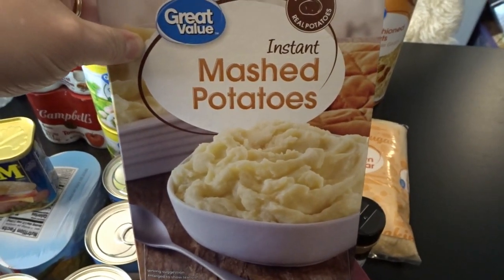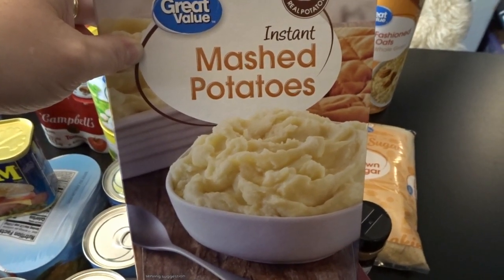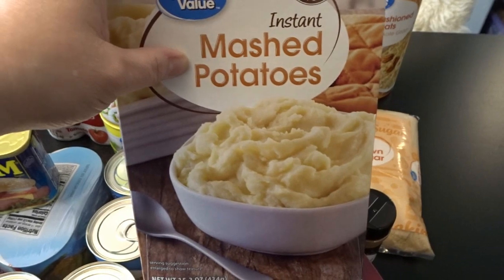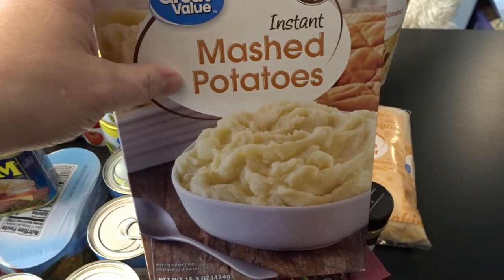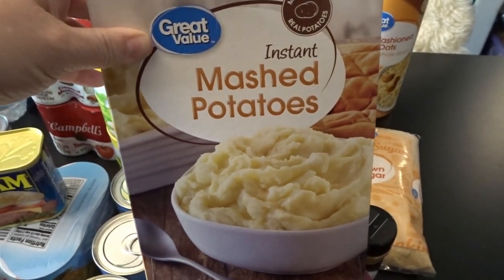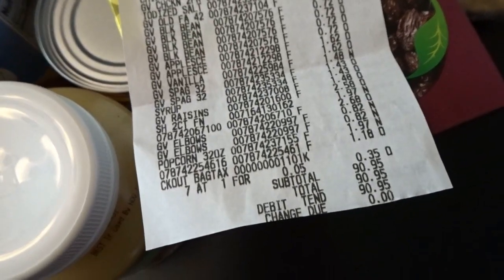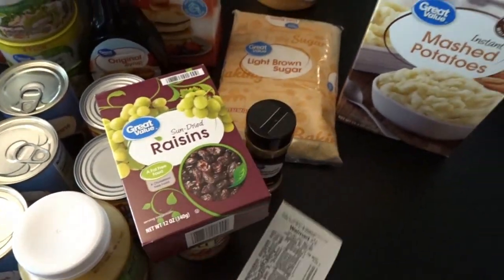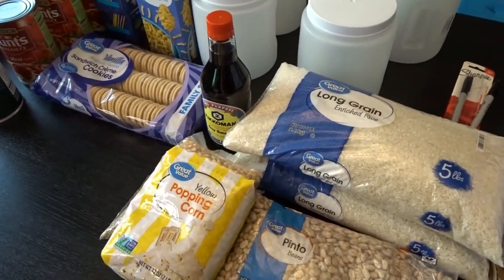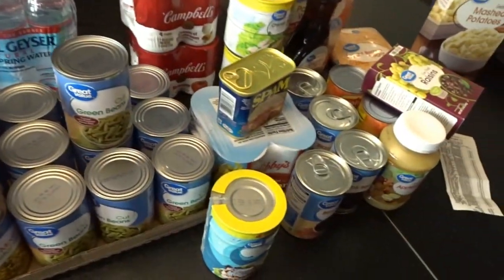Lastly, instant mashed potatoes — I always have these in the pantry. They make a wonderful quick topping for shepherd's pie, a great thickener for soups and stews, or you can just have mashed potatoes with a little chili on top. The total of our Walmart order was $90.95 — a very budget-friendly haul. Plus the Dollar Tree containers and water brought it all in slightly under $100.